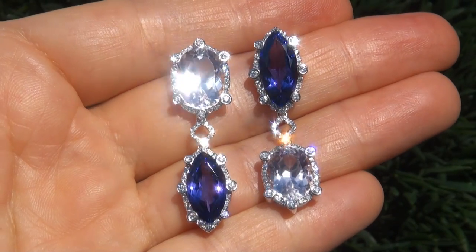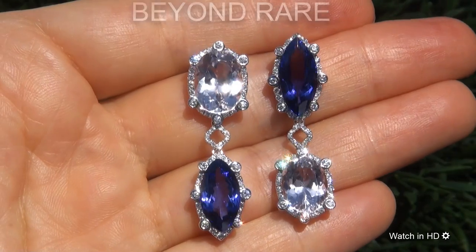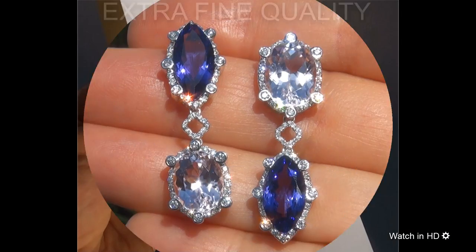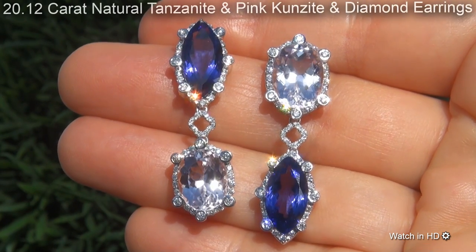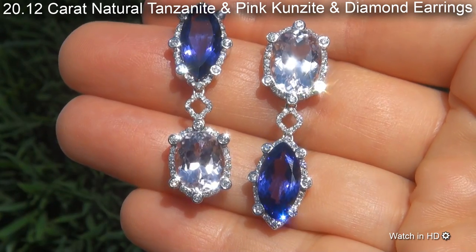Welcome to Certified Jewelry. Just in from our consignor is this beyond rare pair of investment grade, GIA certified, extra fine quality, 20.12 carat natural tanzanite, pink kunzite and diamond earrings.